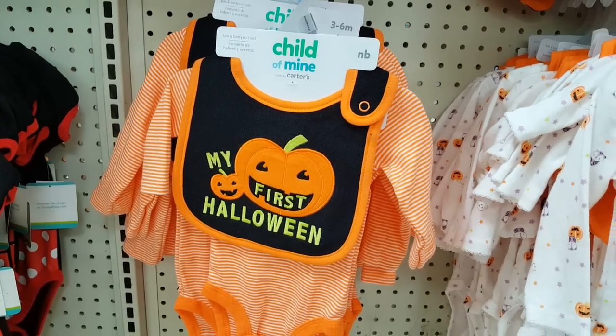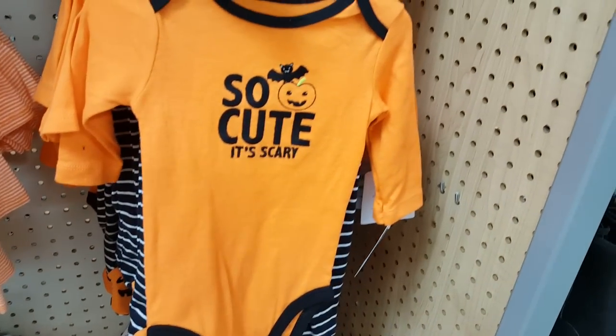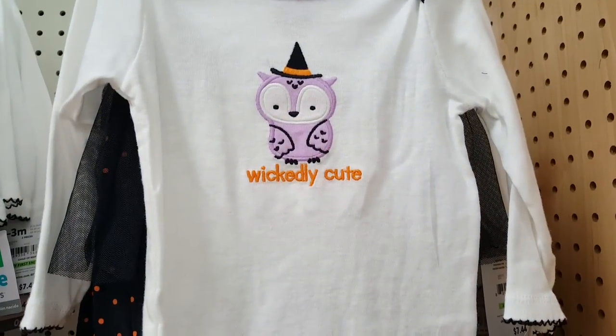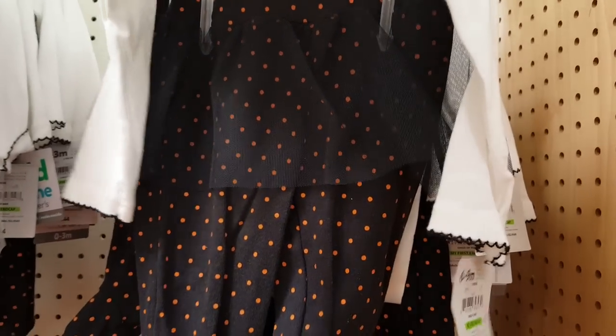And then they have this onesie — 'My First Halloween' — and this one is an actual outfit because it comes with the pants. Then this one here with the little owl, for all you owl lovers, and it has a little tutu.